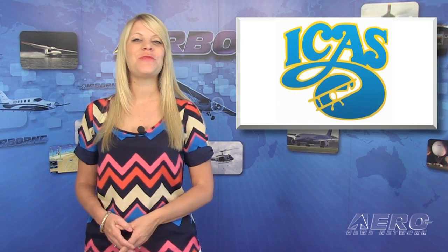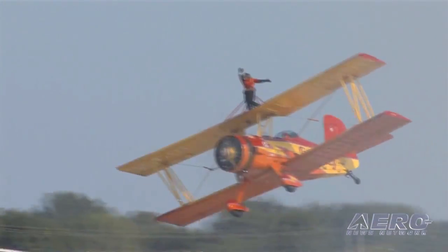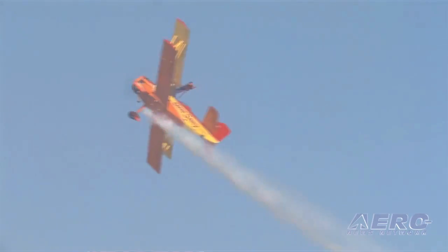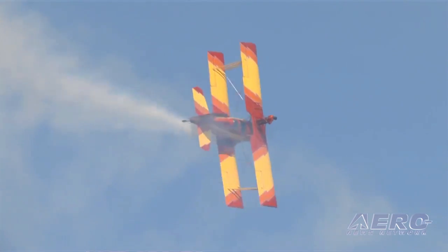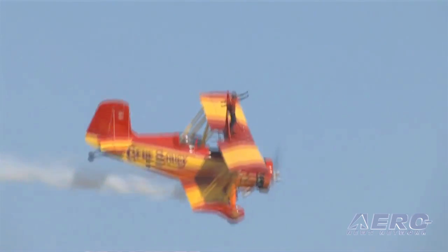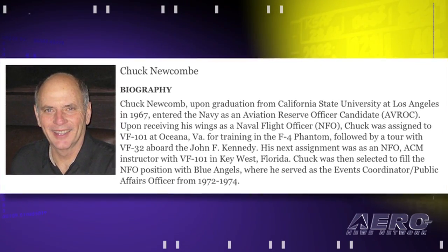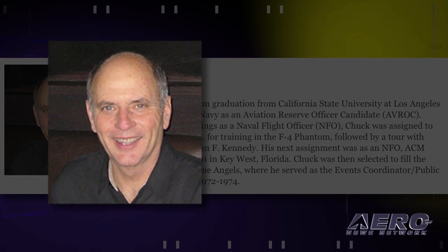The International Council of Airshow Foundation has announced the induction of three new members into its Airshow Hall of Fame. They will be honored at the ICAS Chairman's Banquet on Thursday, December 11th at the Rio Hotel in Las Vegas, Nevada. Inductee Gene Soucy has helped define airshow entertainment during a career spanning parts of six decades, with exciting and varied performances. Inductee Chuck Newcomb has worked professionally in the airshow business for more than 40 years, with his introduction as a member of the U.S. Navy Blue Angels in the early 1970s.